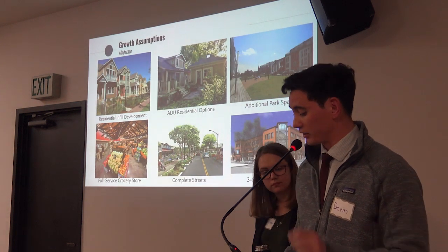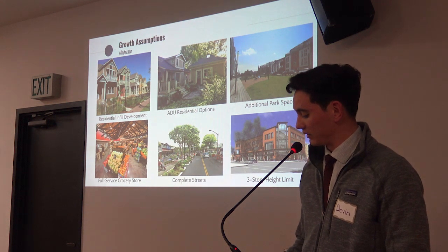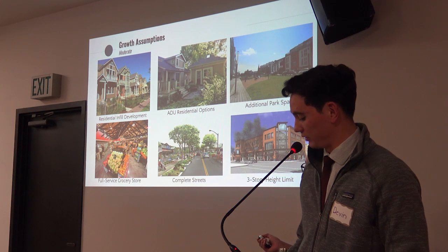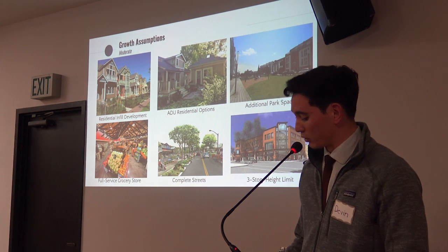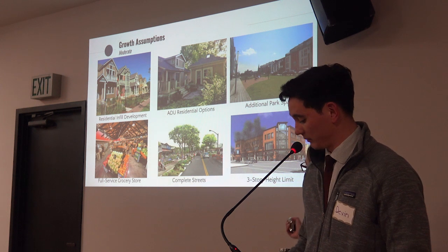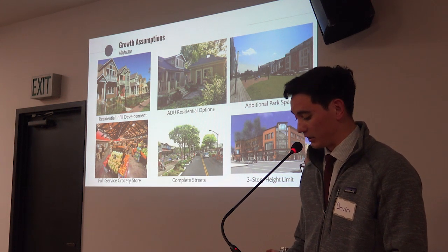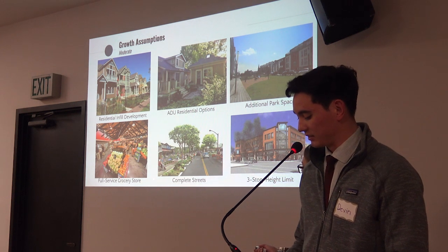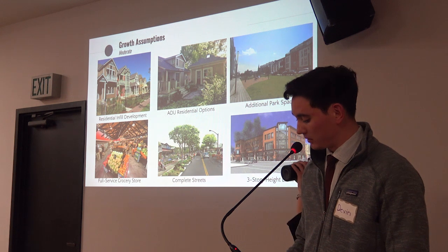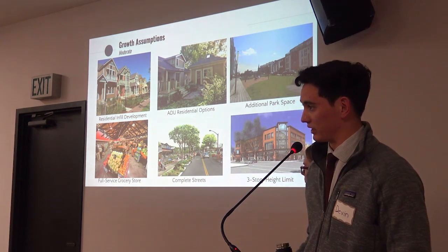This alternative makes the following growth assumptions. It capitalizes on existing vacant lots and underdeveloped parcels for residential infill and ADUs. It also adds more park spaces within walking distance of residential and commercial areas, establishes a full-service grocery store, develops complete streets that improve access to commercial amenities and services for all users, and limits new developments to three stories maximum to maintain Oceano's small-town character.